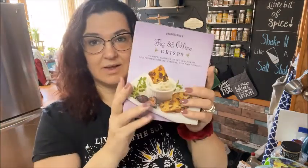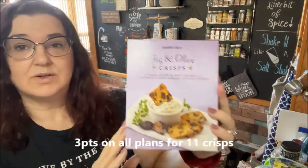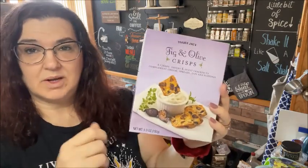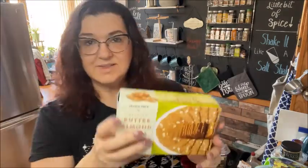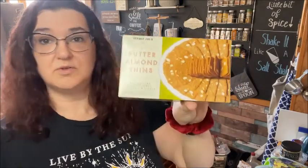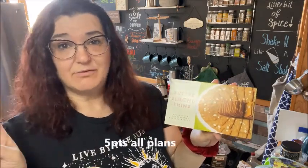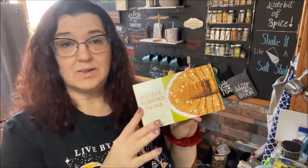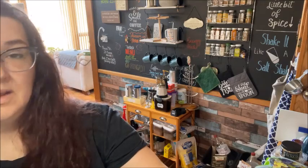I started with these crackers — I've gotten these before but I don't think I've ever shown them on my channel. You get 11 crackers for a serving and I really like them; they're nice and crunchy. Sometimes I break them apart and put them on top of a salad, sometimes I just eat them straight out of the box. The next thing I got is these almond butter thins — you get seven of them for 140 calories.